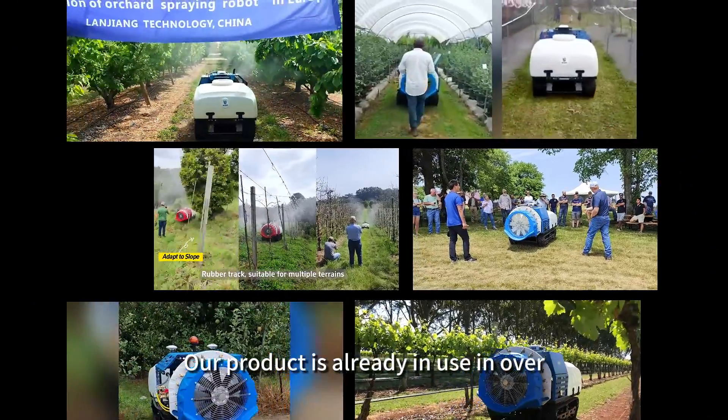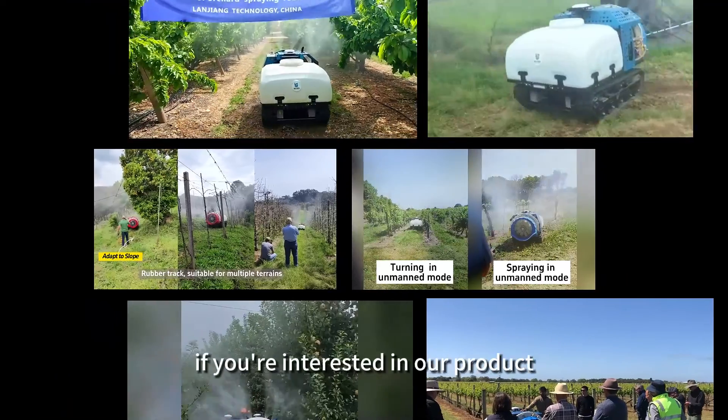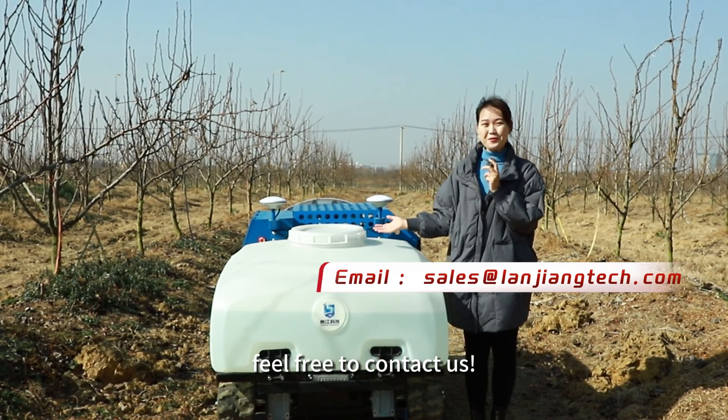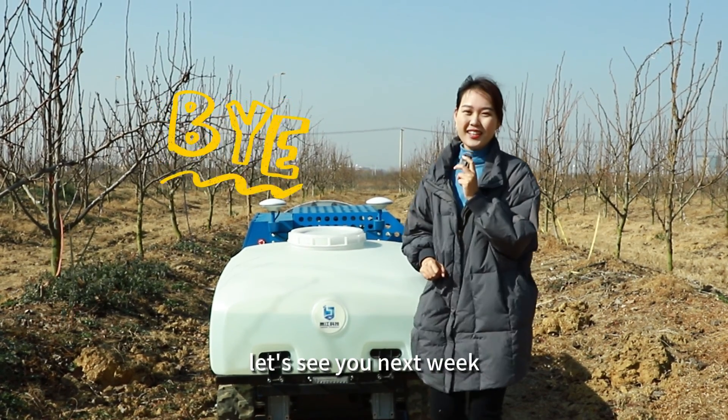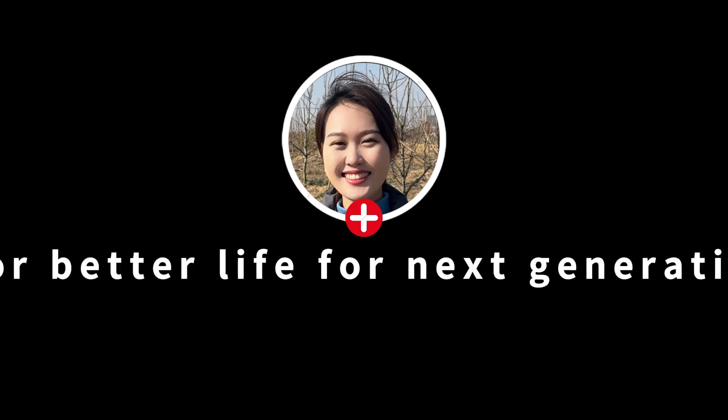Our product is already in use in over a dozen countries worldwide. If you're interested in our product, feel free to contact us. That's all for today's video — see you next week!